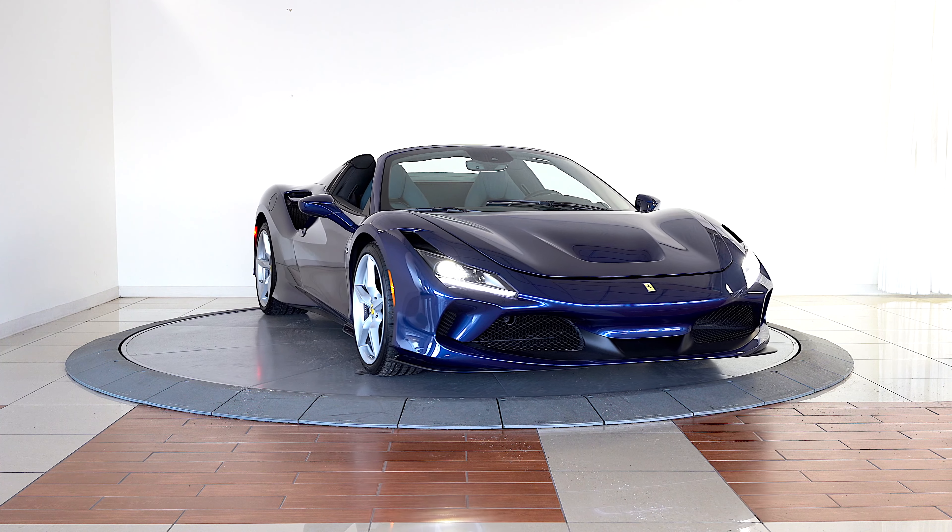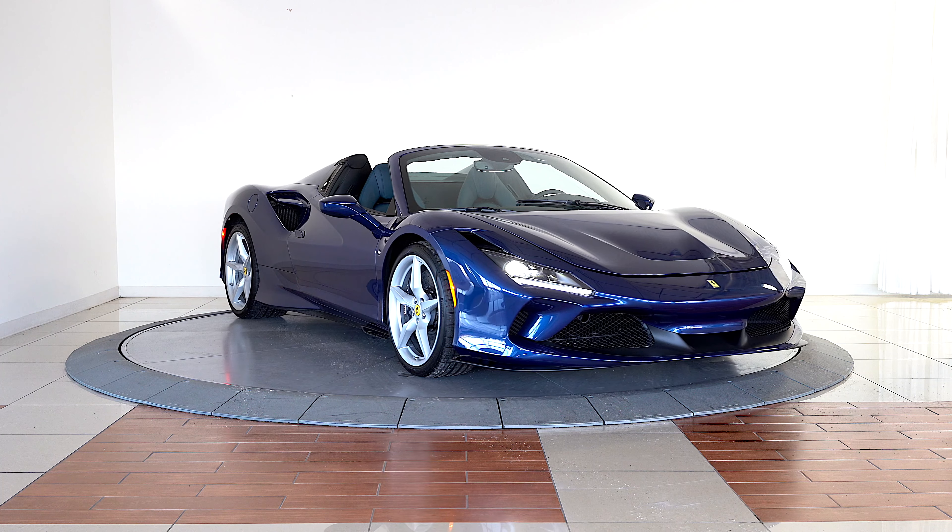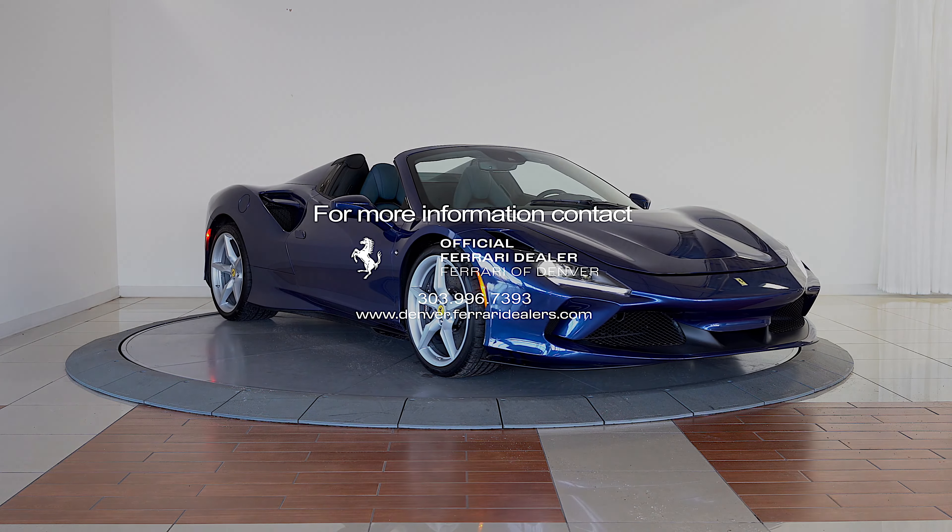Please contact the sales department at Ferrari of Denver to learn more about this exquisite F8 Spider today.